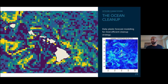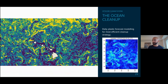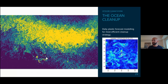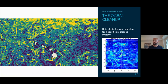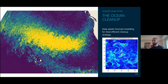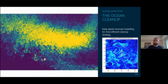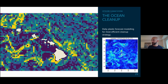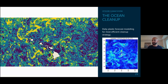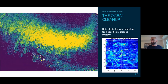So how do we clean the garbage patches? We use our models and we're getting really good at predicting where plastic accumulates, especially in the North Pacific. We can make daily forecasts of where we think the plastic is. You can see a map with the vessel's position and bright color areas where we predict a lot of plastic. That helps us target hotspots within the garbage patch — because remember, the garbage patch is not an island; it has hotspots with a lot of plastic, and we focus on those for efficient cleanup.